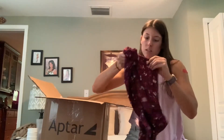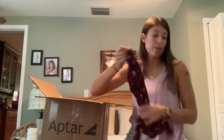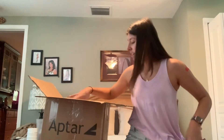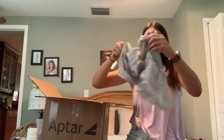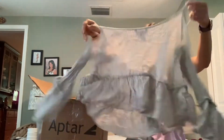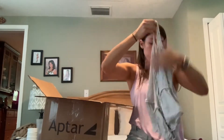First, a blouse — Hollister, size extra small. That's the thing about these boxes, most items are extra large or extra small. Oh, medium — cold shoulder, striped top, cute for spring and summer.